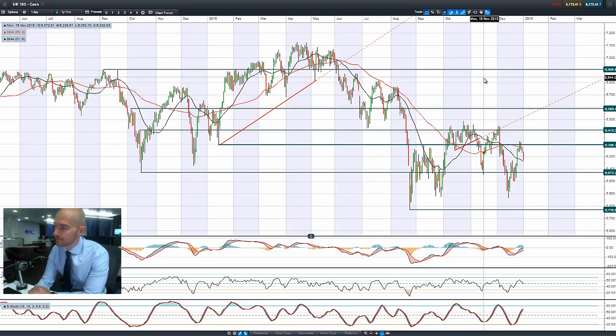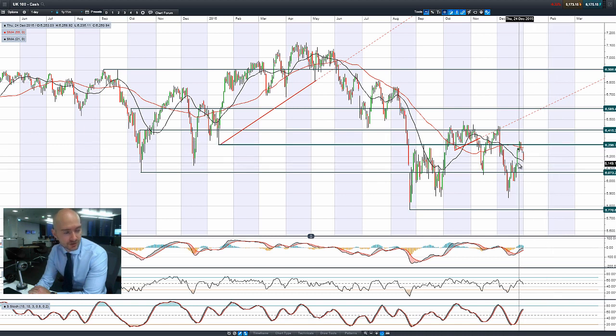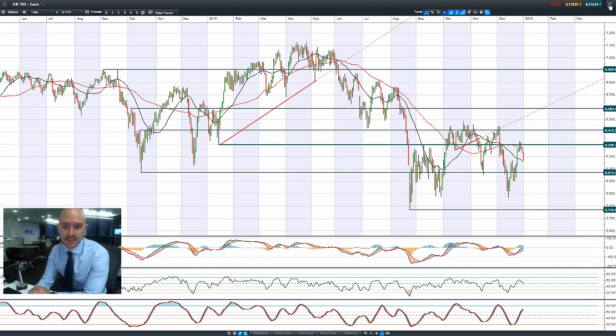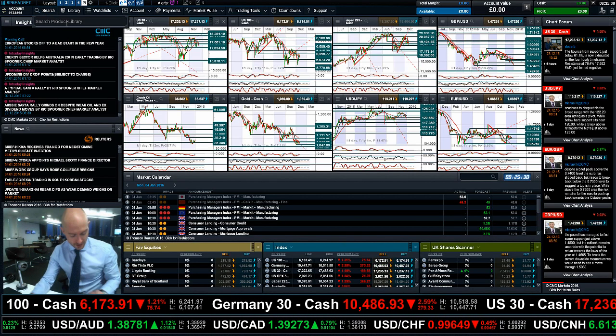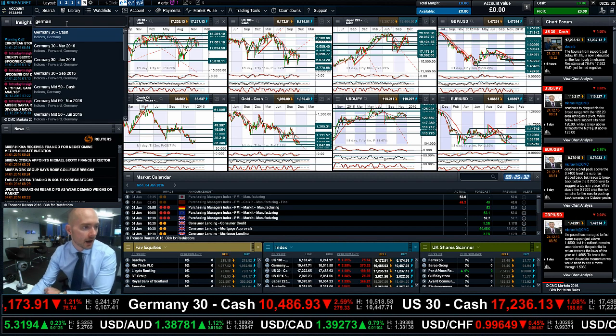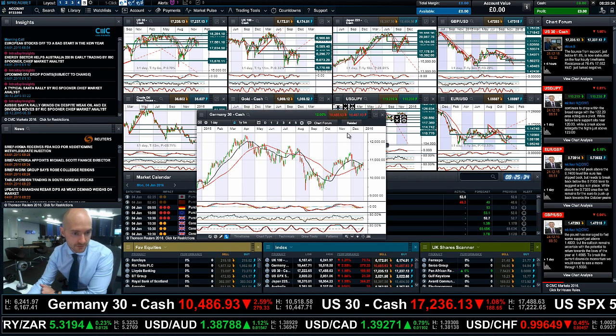The US 30 is only down about 1%. Let's have a look at the Germany 30 because it's savage. The UK 100 is down 1.2% so far this morning, getting close to that 21-period SMA, halfway between two ranges, with 6,073 being the next potential level. Let's look at the Germany 30 to give you a bit of a flavour.